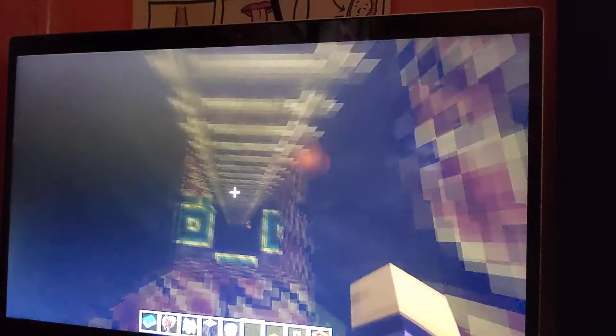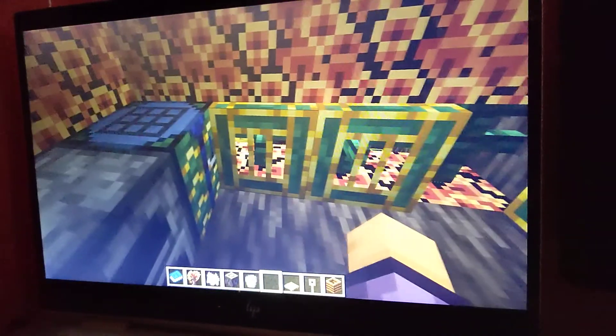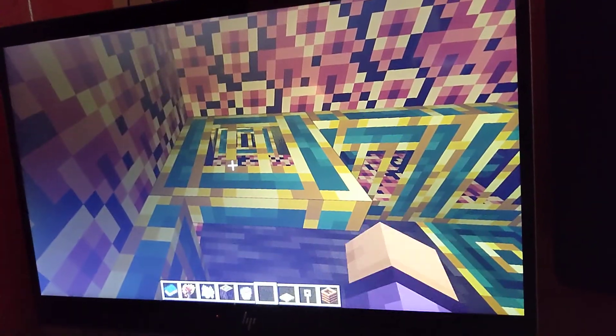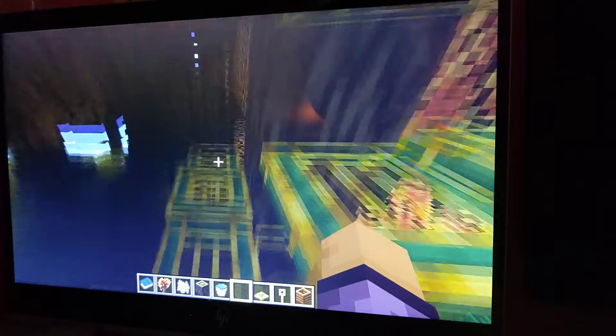Down here it's pretty cool — there's a sink, a fridge, two crafting tables, and a furnace. There's also a little feature here that makes you stand up.